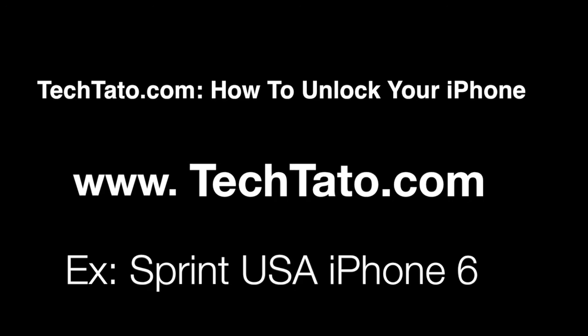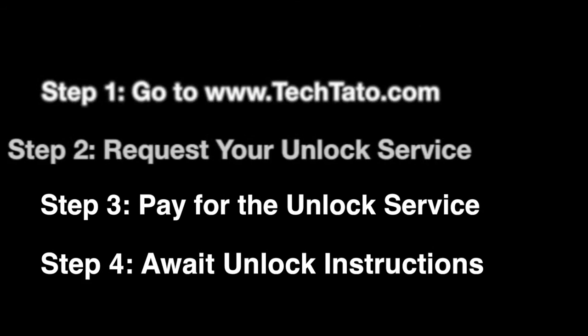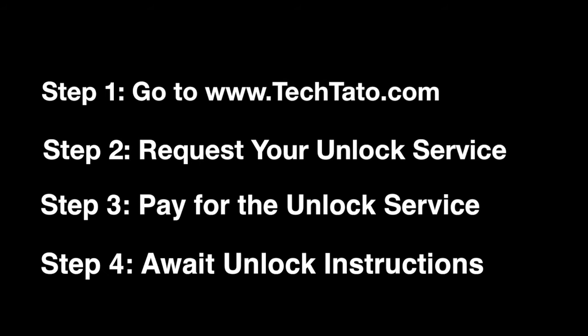This is a premium service that accepts any iPhone that is currently locked with Sprint. Just keep in mind that if it's blocked or has any type of status that is not clean, it will only work outside the US. With this service, we need three pieces of information: the IMEI, carrier, and phone model. Processing time is between one to nine days, although we do have an express service available.